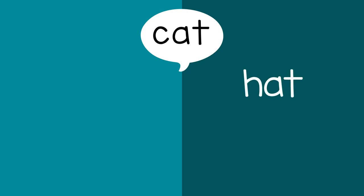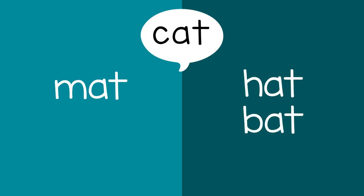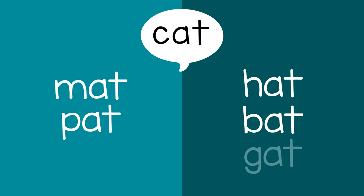They might say hat. You could say mat. They might say bat. Then you could say pat. Sometimes the child may say a nonsense word like gat, and that's okay. The main point is that it rhymes.